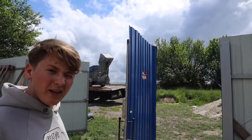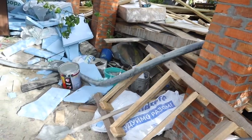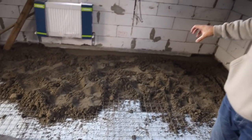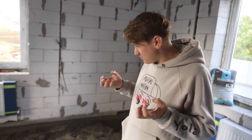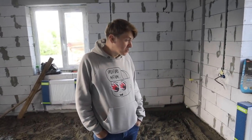It looks something unusual. The concrete is not liquid, but simply crumbly, like sand. This is the first time I've seen such a mortar. I don't know how reliable this floor will be, but such is this technology. The mortar is a little wet.